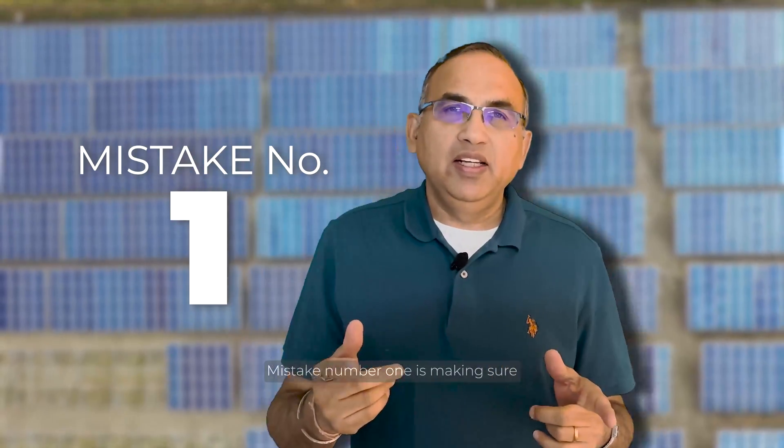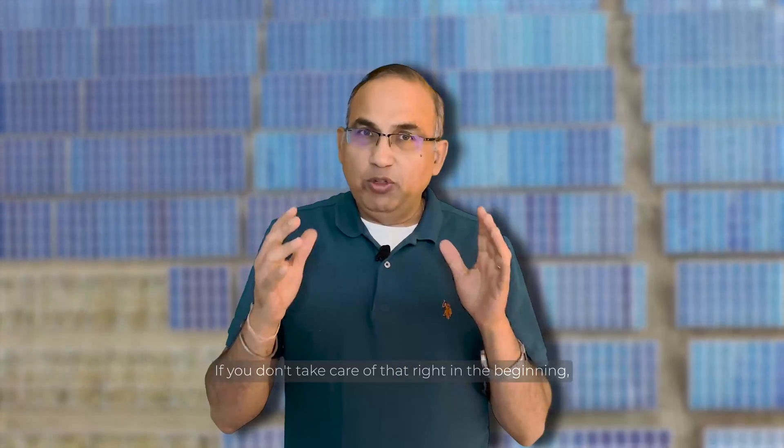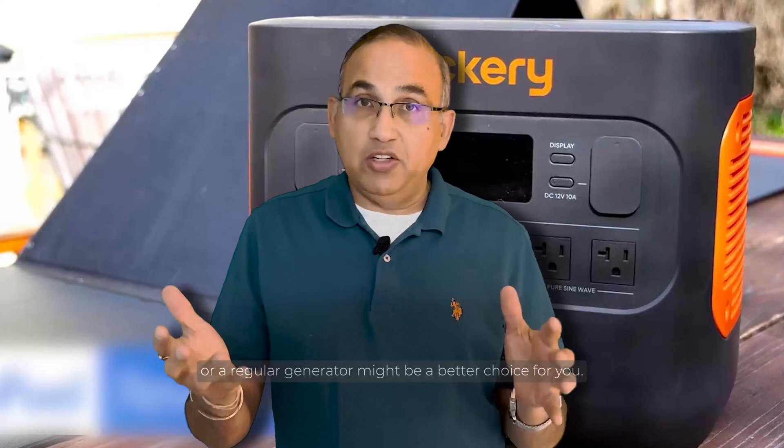Mistake number one is making sure you're a good candidate for solar and battery. If you don't take care of that right at the beginning, things might not work out for you. Maybe something like a solar generator or a regular generator might be a better choice for you.